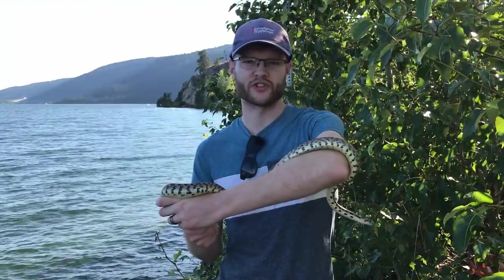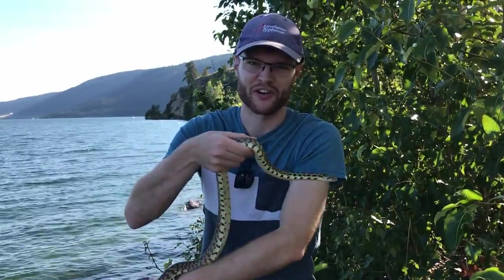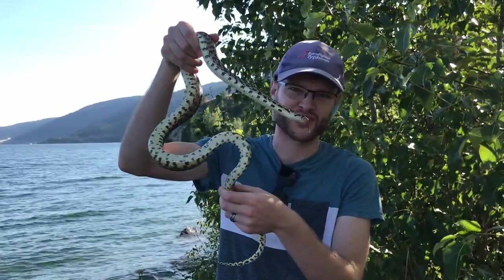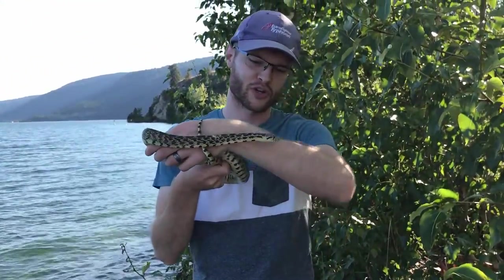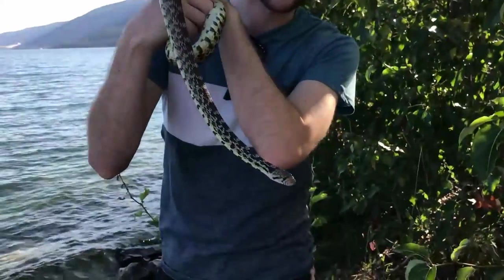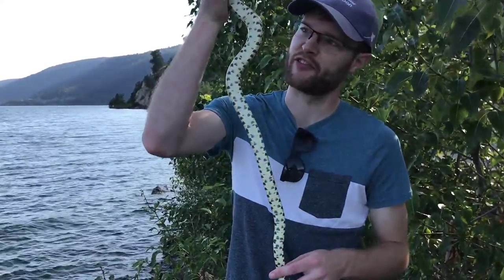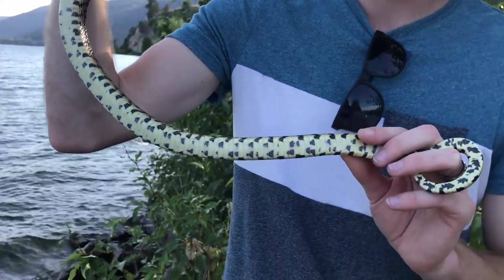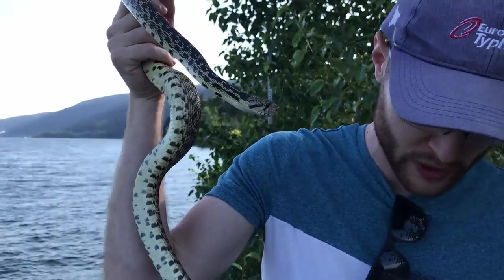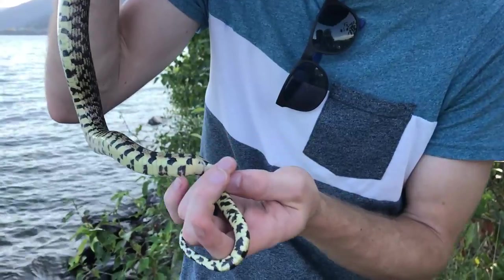This morning didn't turn out so good, but we came to our second place this evening and within five seconds we already found species number two. This is the great basin gopher snake and he is just chilling out here next to the lake — absolutely gorgeous. Love these guys. One of our favorite things about these guys is the pattern they have on their belly. He's got a really cream-colored stomach and if you look all the way down, he's got these little black flecks that go down his belly.